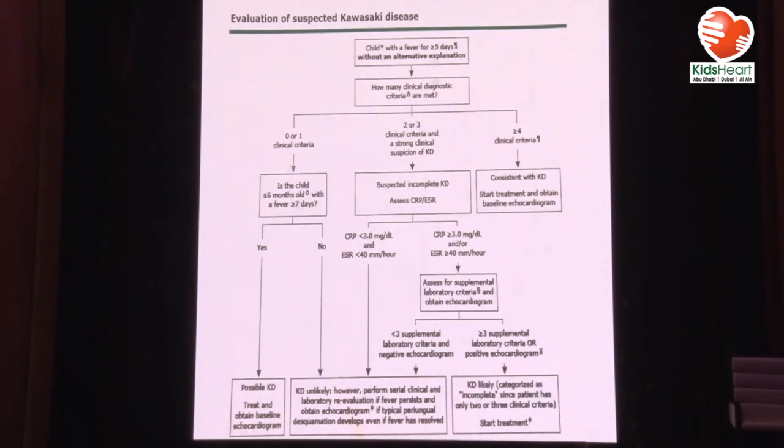If you have two to three criteria, we call it suspected incomplete Kawasaki disease. You look at the CRP and ESR first. If they are low, this is most likely not Kawasaki disease, and you follow the patient clinically. If this patient later develops complications, despite having a low CRP and ESR, go back and think about Kawasaki. Even if the patient is no longer febrile, do an echo to see if aneurysms have unfortunately developed.